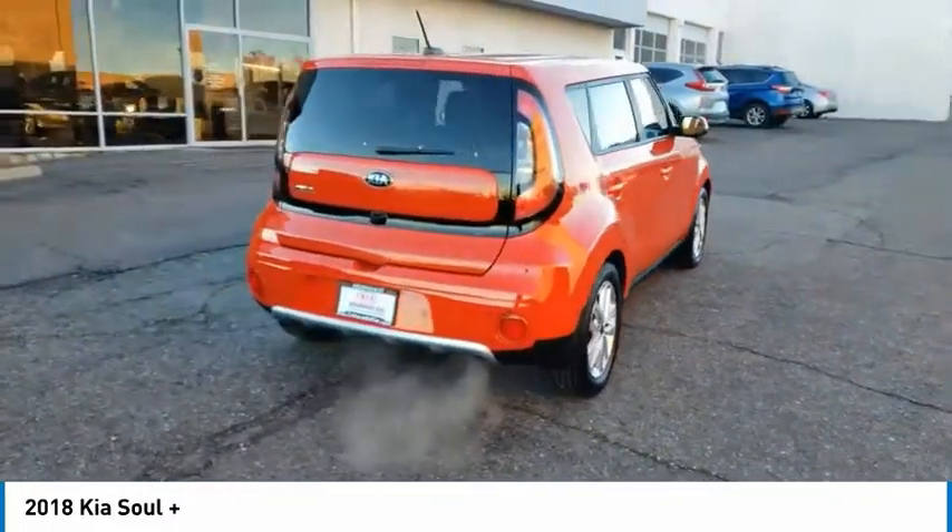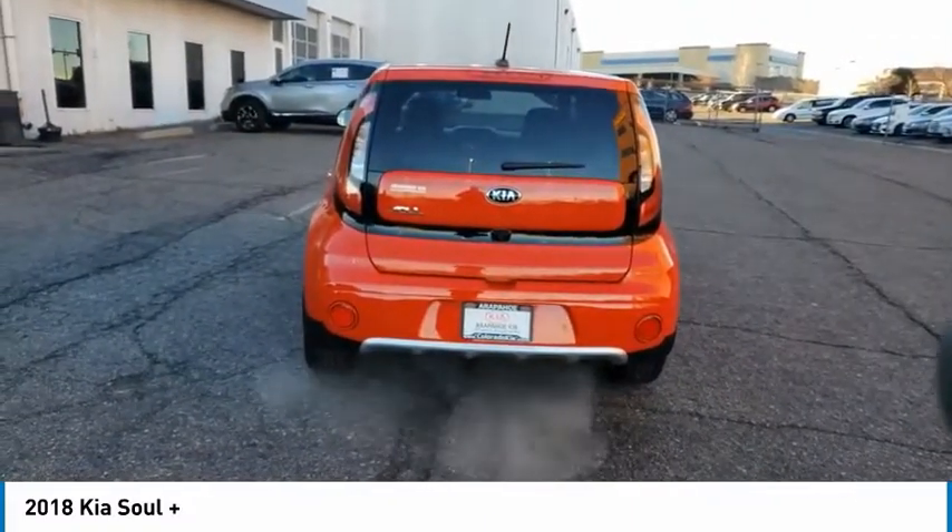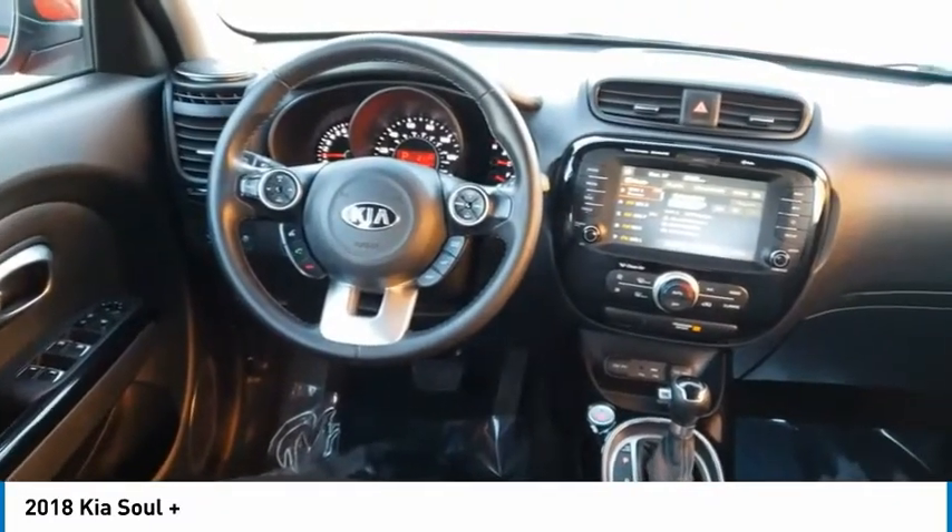This vehicle has less than 20,000 miles. Here are some of this vehicle's great options: tire pressure monitor, heated mirrors, aluminum wheels, and brake assist.